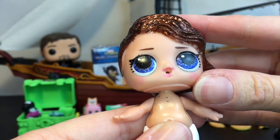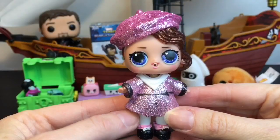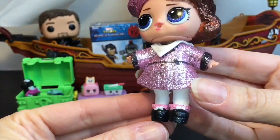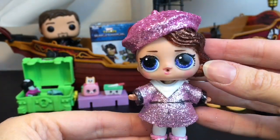We got Posh! She has little tights and these really gorgeous deep blue, almost violet eyes. Posh all dressed up is so glittery - love the little tights and shoes. She also has larger glitter pieces on her beret.